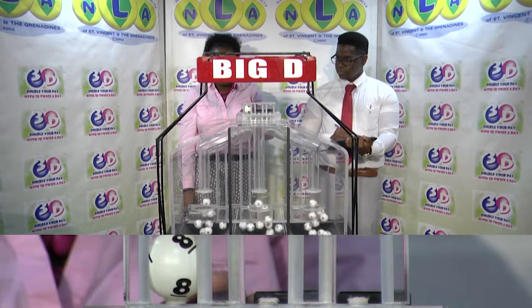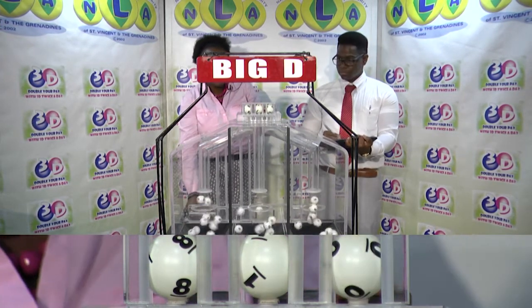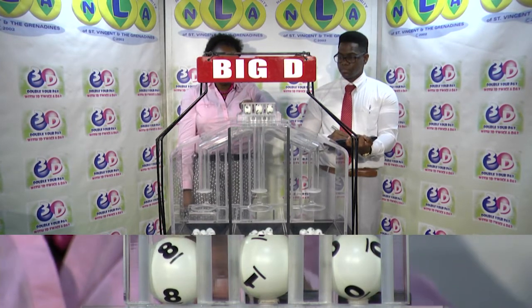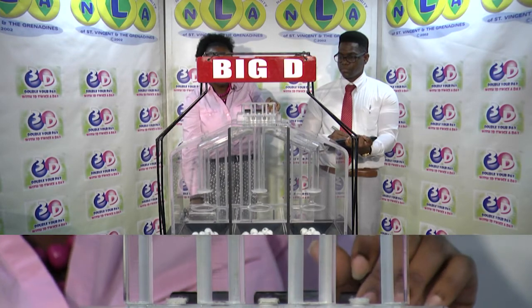First row is 8, followed by 1 and 0. 8, 1, 0 is the Big D winning number. 8, 1, and 0.